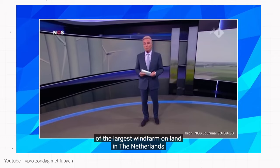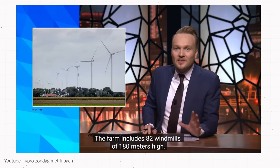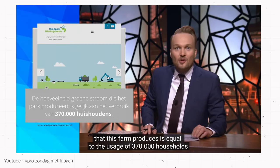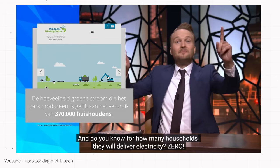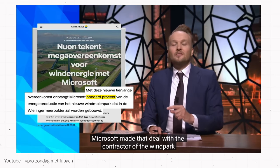You might think they're here for a good cause, producing energy for so many households — but unfortunately that's not always the case. Last week the Netherlands' biggest onshore wind farm was opened in the Wieringermeer in North Holland: 82 wind turbines of 180 meters high. The amount of green electricity it produces equals the consumption of 370,000 households. But do you know how many households that energy actually goes to? Zero. All of the energy is going to Microsoft. It all goes to datacenters — apparently the Netherlands is really popular for datacenters because of its stable climate, no wars, and it's a tax paradise. Microsoft made that deal with the builder of the wind park, Swedish Vattenfall.